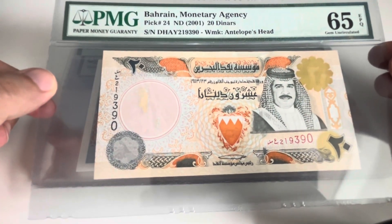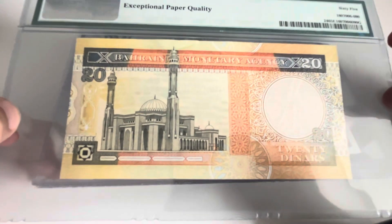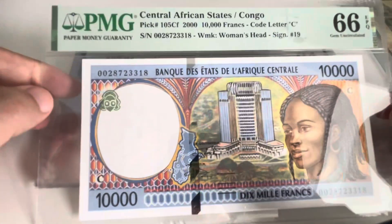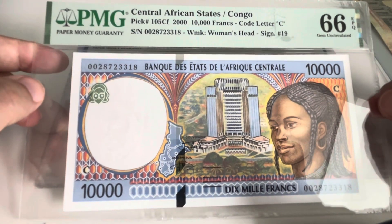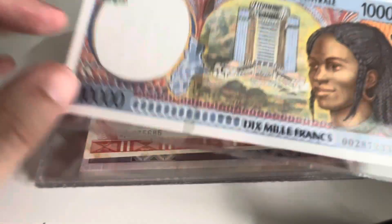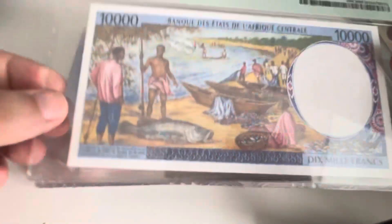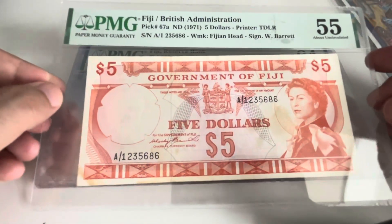First of all we have Burharan, Pick 24, PMG 65. This is one of the notes I was missing from Congo, the central African state. This is the 105 CF — the year 2000 — a beautiful banknote.